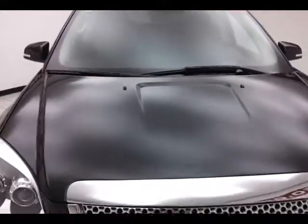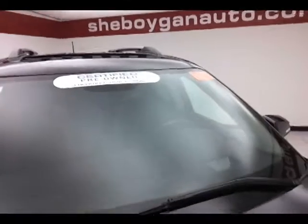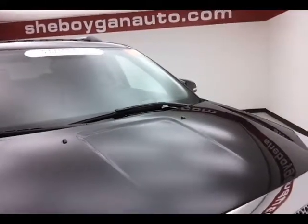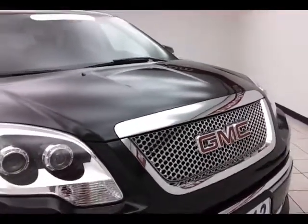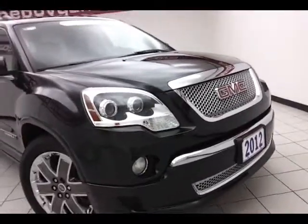To be GM certified, the vehicle goes through a very strict 172-point inspection, giving you the balance of a three-year, 36,000-mile bumper-to-bumper and a five-year, 100,000-mile powertrain warranty. Certification also gives you an additional 12-month, 12,000-mile bumper-to-bumper, as well as two years or 30,000 miles of standard maintenance.